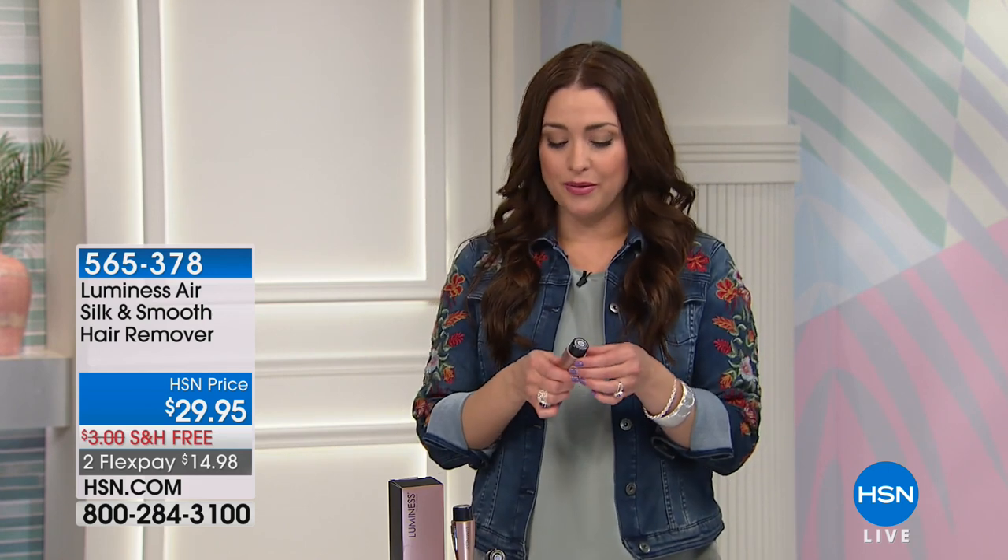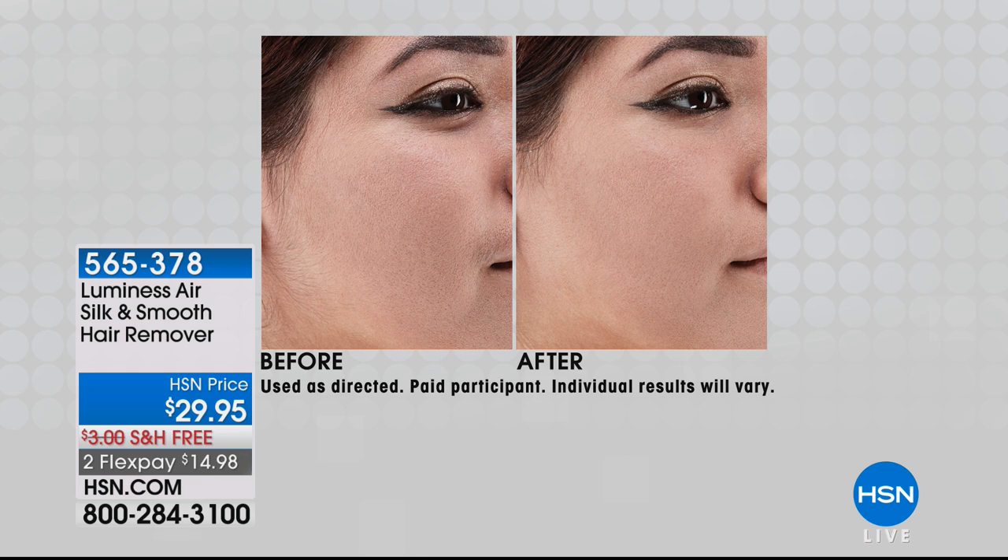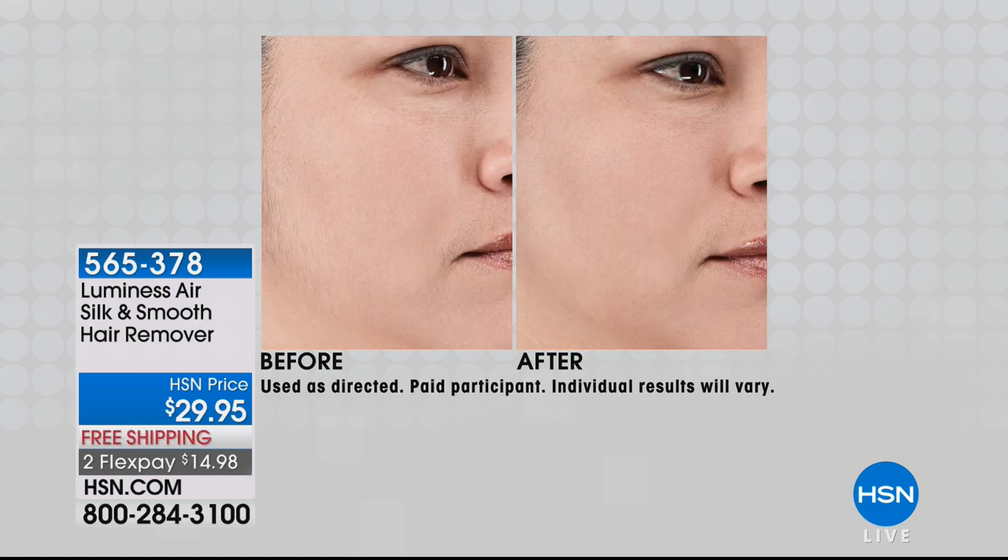Now let's talk about unwanted hair — something that nobody likes. Maybe you don't like to talk about it, but it's something we all have to deal with. Luminous Air is back with a really big top seller here at HSN. It's a way for you to remove unwanted hair absolutely anywhere, on the go, painlessly — leaving behind no bumps, no redness. Just get rid of the hair and be done with it using incredible sonic technology.